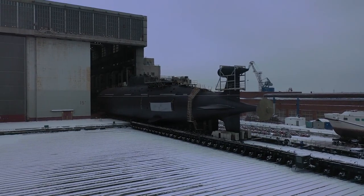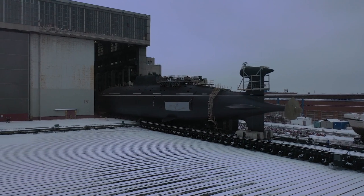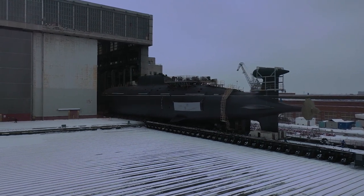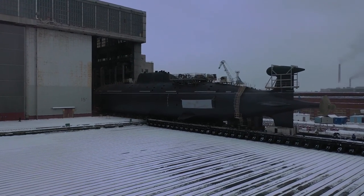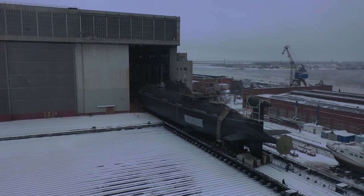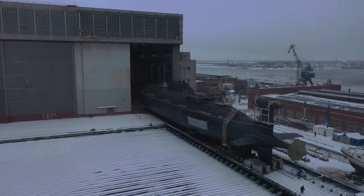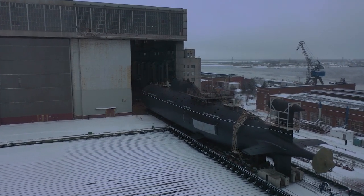The original Akula-class was not much better than earlier Soviet submarines when it came to noise levels. But major modifications were made beginning with the 5th unit, and these can be seen with a 4-metre extension to the hull. These changes had a profound impact in terms of lowering the noise level.